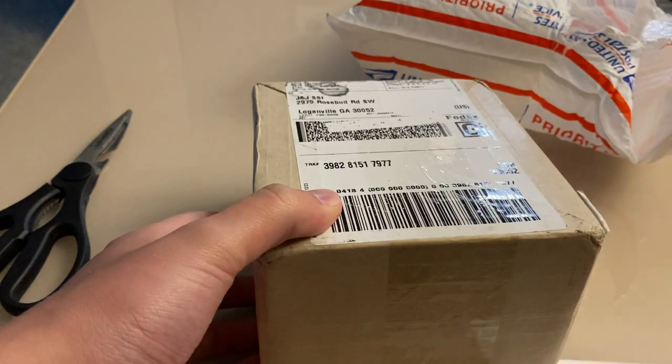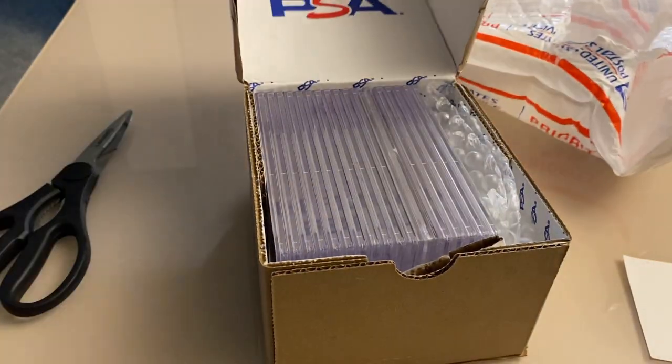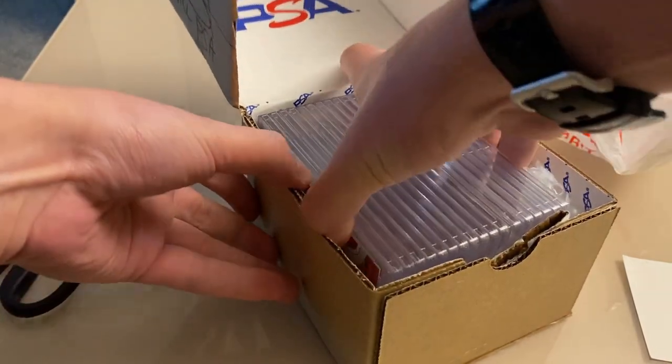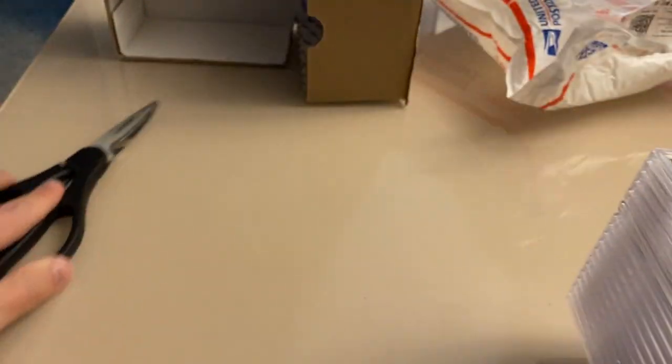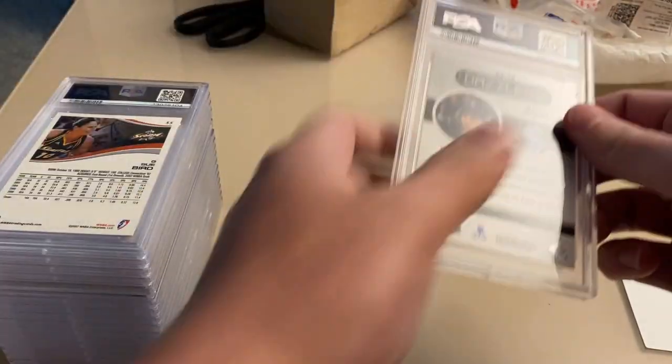Got to be honest, I'm not totally sure I remember what I sent into this order. I know there's some Seattle cards, a lot of Sue Bird. Let's see what we got.